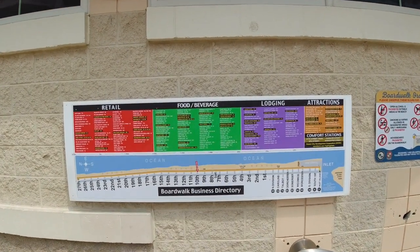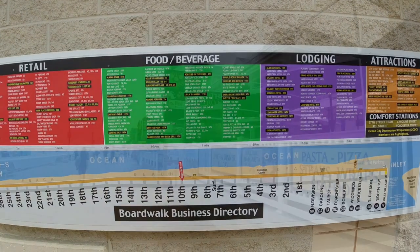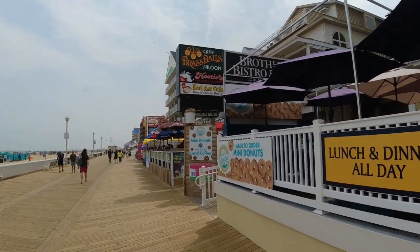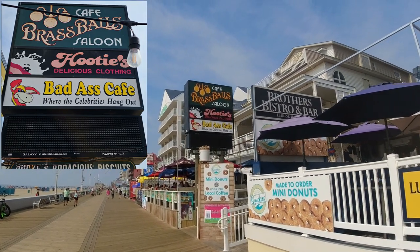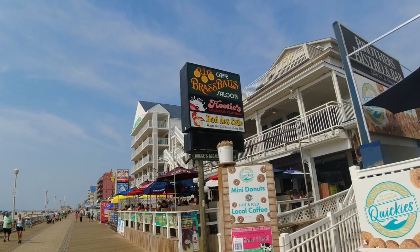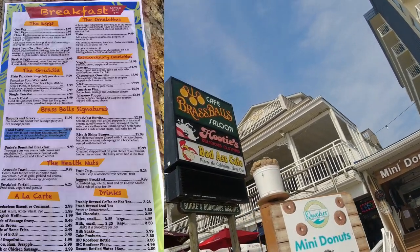Look how long this boardwalk goes down to 27th Street. We're heading down the boardwalk to show you some of the highlights. This place is a must in Ocean City, Maryland — and if you want breakfast, Brass Balls Saloon.